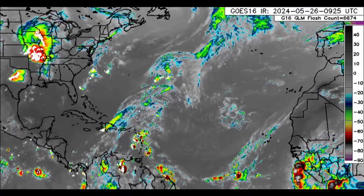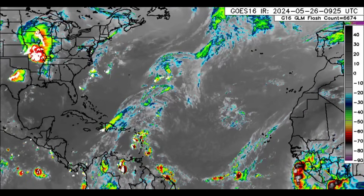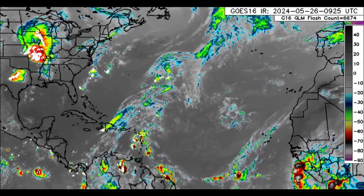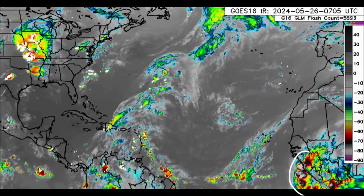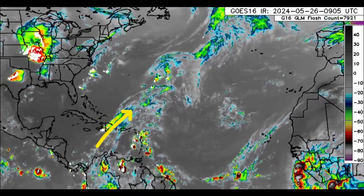Hi everyone, welcome to this updated video. We're going to be looking at what is going on across the Atlantic. We can see there is some activity off the coast of Africa, and as we hit the vicinity of the Caribbean there's still that southwesterly flow.